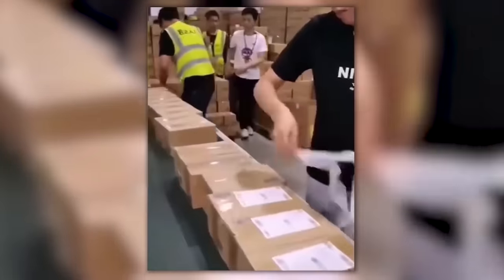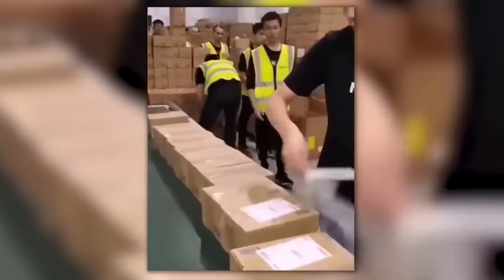The only thing harder than tearing a sticker off a package is keeping up with this guy as he puts them on.